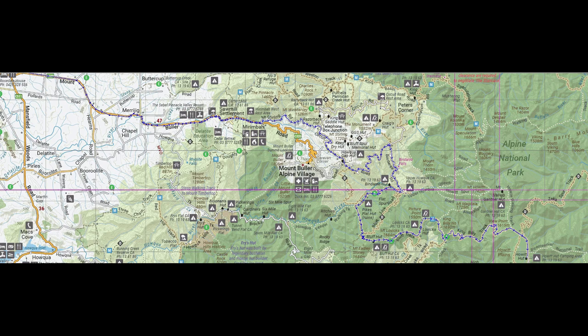From Bindaree Falls we continued down Bindaree Road and on to Bindaree Hut, which I'd never actually been to before. Shout out to the subscriber — you know who you are — who ran into us at Bindaree Hut. That was pretty awesome. I think that's the first time I've actually run into one of the people who watch these videos out on the tracks, so that was pretty cool.